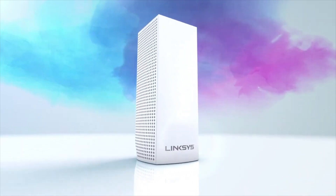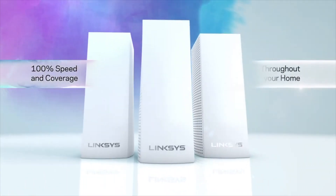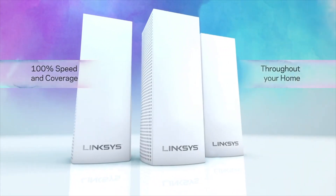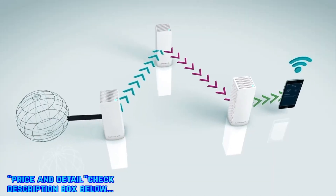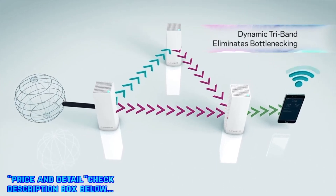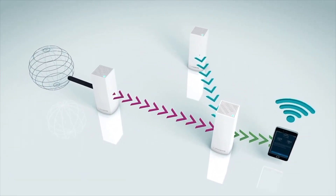Velup is the only whole home Wi-Fi modular mesh system that provides 100% speed throughout your home based on unique innovations in hardware and software. Featuring dynamic tri-band technology, Velup outperforms the competition by using intelligent software to select the best path between multiple nodes instead of a single static path.